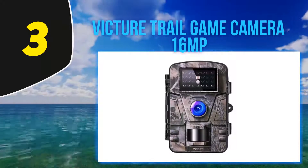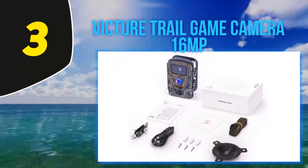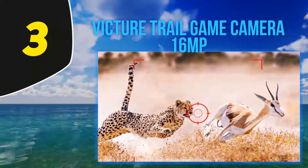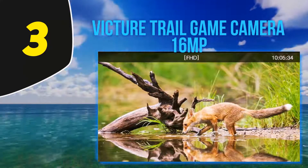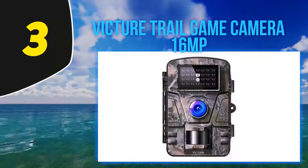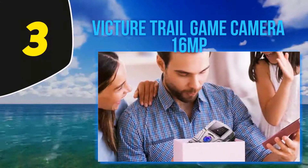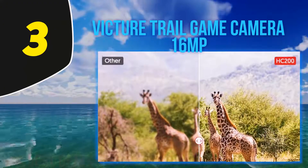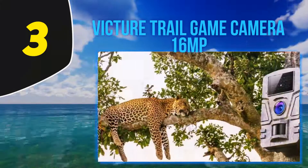Halfway through my list at number 3, the Victure Trail Game Camera 16MP HC200 is a perfect trail camera for learning about animal behavior. It is a full HD device with 1080p video resolution and 12MP photo resolution for vivid images and videos. It features a day and night automatic sensor for use at all times. A 0.5-second trigger speed with three continuous shots ensures you miss nothing, even fast-moving subjects. At night, the HC200 uses advanced 940nm low-glow infrared LED technology and a superior motion-activated sensor.